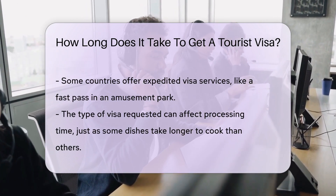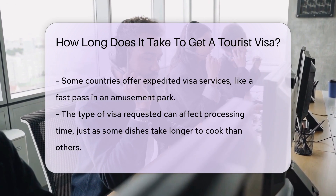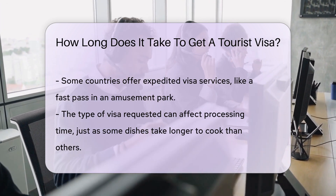The type of visa can also play a role. It's like ordering at a restaurant — some dishes take longer to prepare than others.